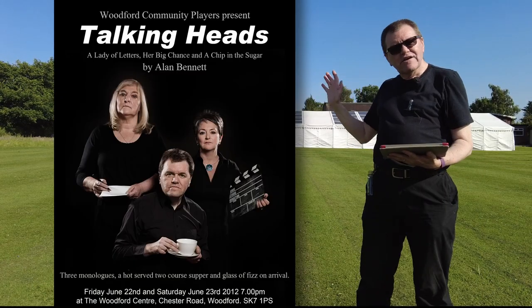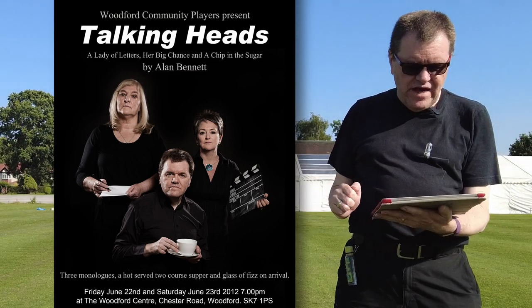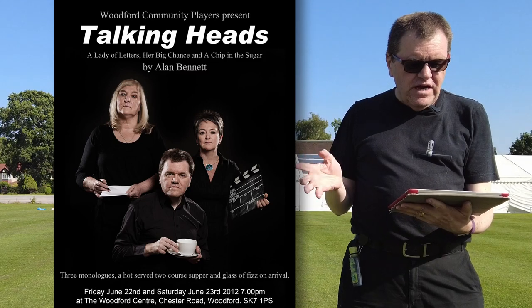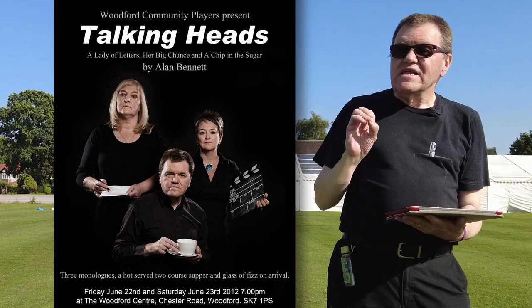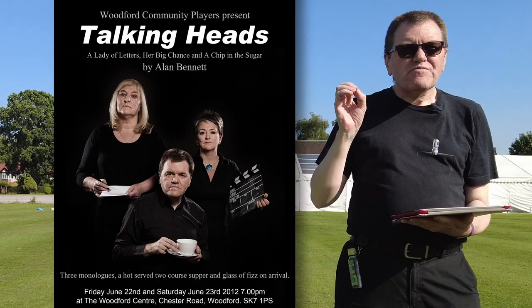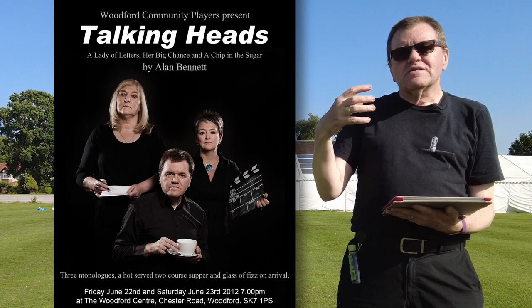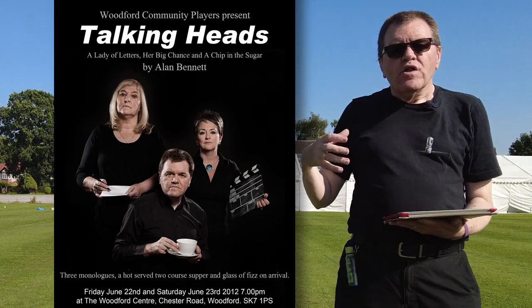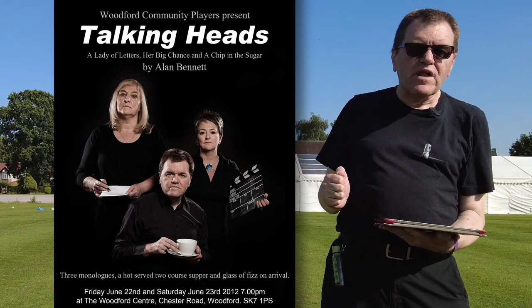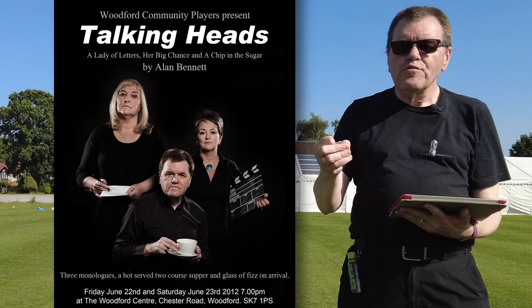This image wasn't taken here at the community centre — it was a promotional image for Talking Heads. If you look you might see somebody you recognise. I'm in the foreground; I was playing the Alan Bennett role of Graham in A Chip in the Sugar. The other two characters come from A Lady of Letters and from Her Big Chance. Because we hadn't started rehearsing at this stage and hadn't got the costume sorted out, I said let's get the three of us together, all dress in black. I'll light it with a black background — you'll notice plenty of rim lighting going on there — and just to sum up our characters, rather than using costume, we each have an appropriate prop.